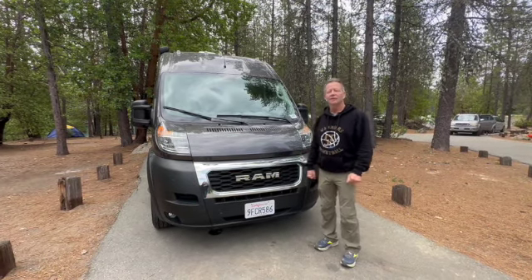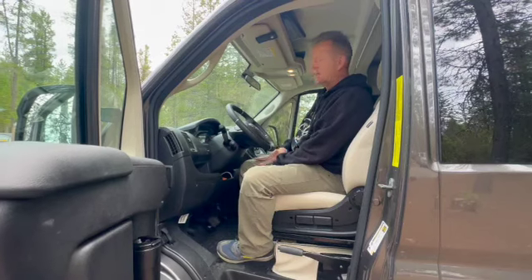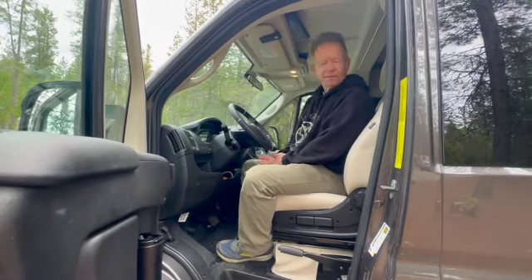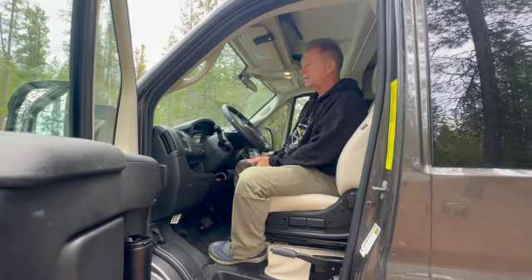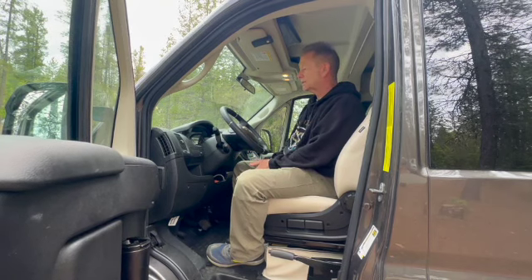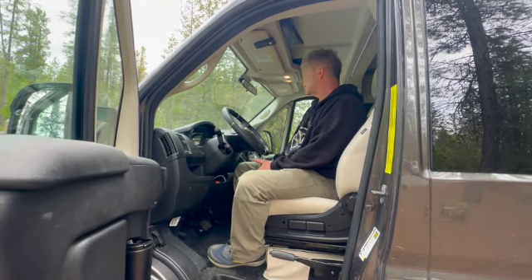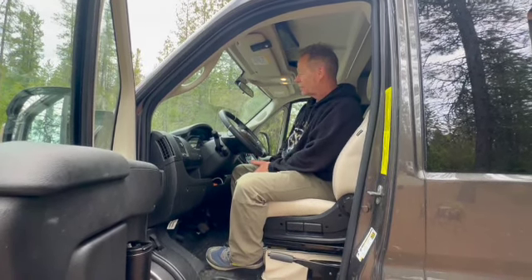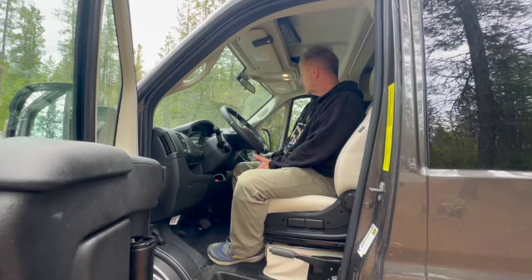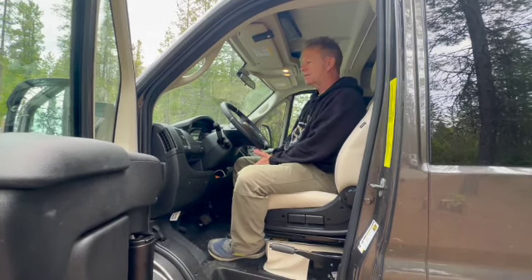It has the V6 engine with the automatic transmission. Inside, you can see Jayco built this out with some nice reupholstered seats with lumbar support adjustment. You've got all the typical controls of a 2022 vehicle, multiple cupholders, USB and USB-C charging outlets everywhere.